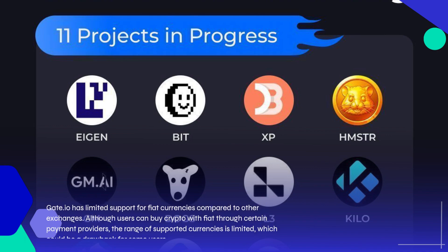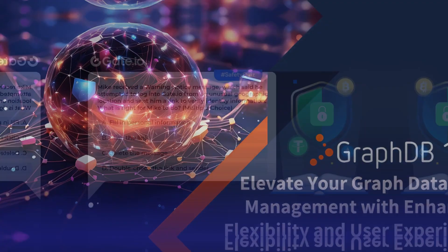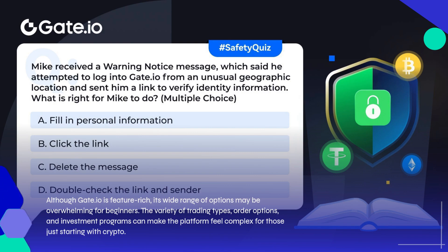Complex interface for new users: Although Gate.io is feature-rich, its wide range of options may be overwhelming for beginners. The variety of trading types, order options, and investment programs can make the platform feel complex for those just starting with crypto.